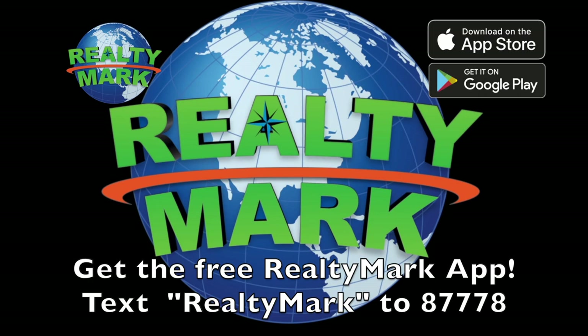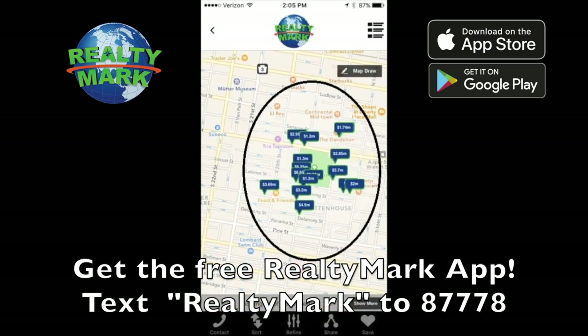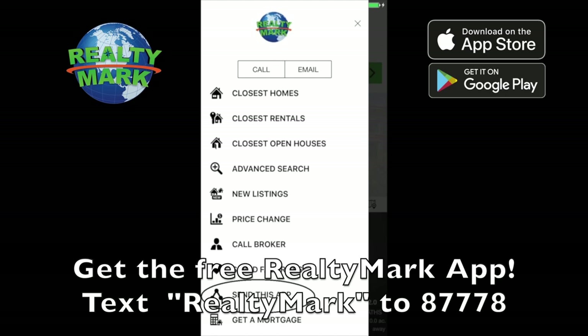Download the free RealtyMark app with GPS searchability to view all properties for sale in the region. Text RealtyMark — one word — to 87778, or go to the Apple or Google store to download.